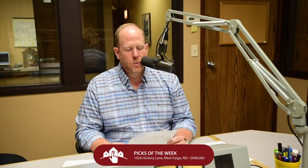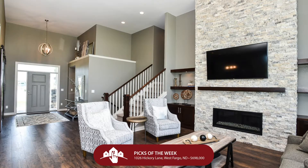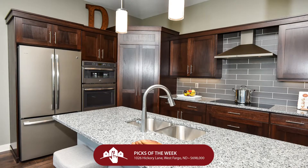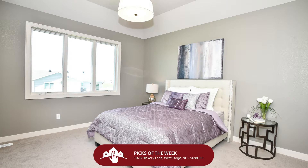Finally, if those places haven't made you say 'ooh la la,' this last one certainly will. We're in The Wilds out in southwest West Fargo at 1026 Hickory Lane — I love The Wilds, by the way. This place is immaculate. $698,000 is going to get you this four-level split of absolute beauty. This is new construction built by Dietrich Holmes, and this is a place unlike anything else on the market. This is not the four-level split of the '70s or '80s.